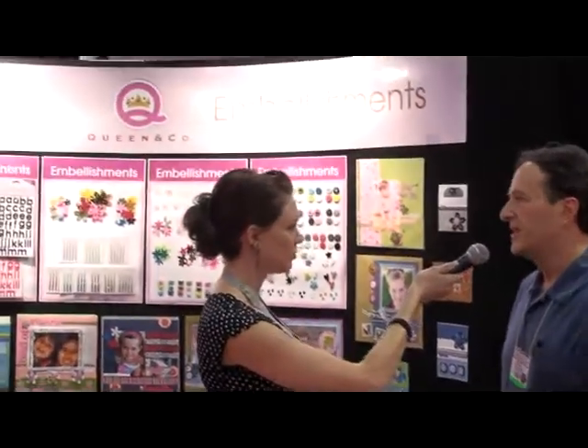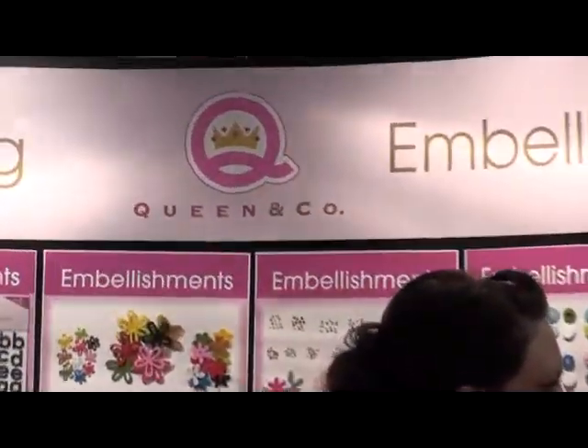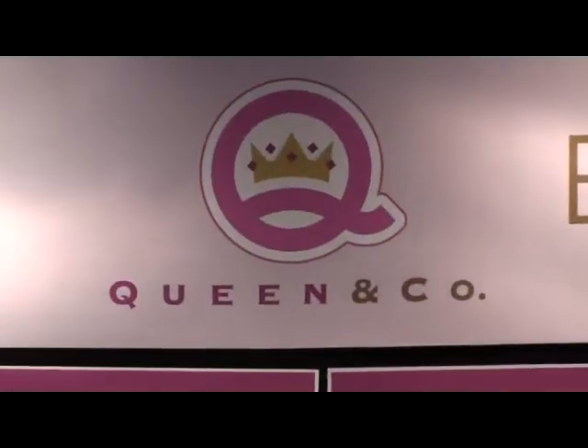Excellent. Well, that's what we like to hear. So do you have a website so people can check out more information? Yes — www.queenandcompany.com. They can Google that or go right to the website and they can see all the fabulous new products and all the new layouts. We have all of our new layouts posted on the website for them to see. Okay, great. Well, thank you, Mike. We appreciate your time. Thank you.